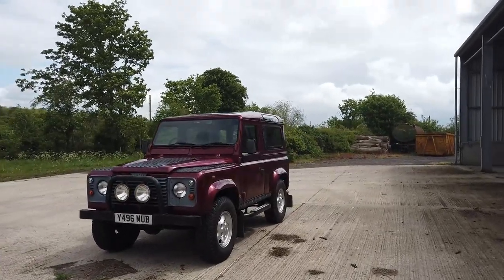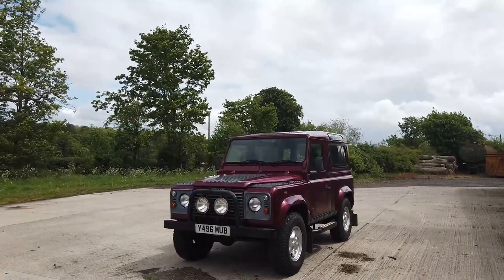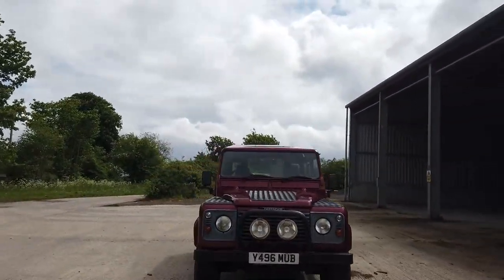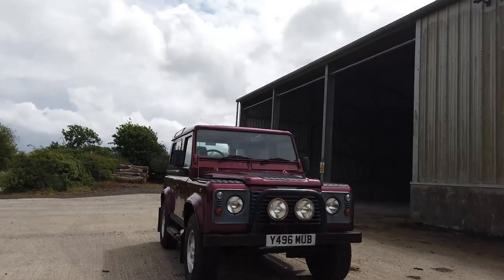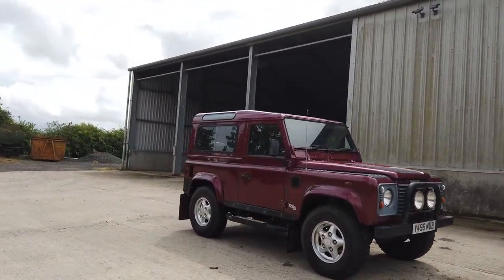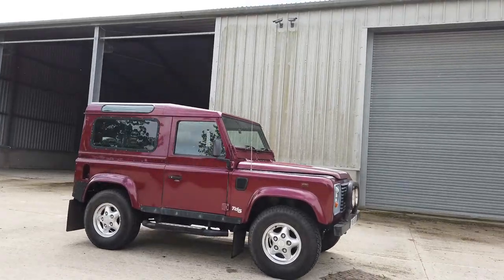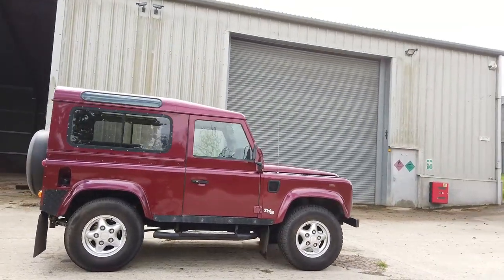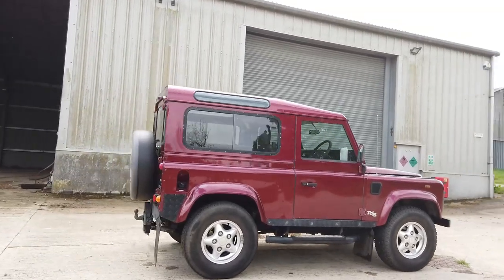Hi, good afternoon everyone. We've just taken this 2001 TD5 in part exchange - it's a nice old thing. We just drove back a hundred or so miles in it and it drove really nicely. Love the TD5, it pulls very well. It's not immaculate but that's going to be reflected in the price - it's a great fun Landy.